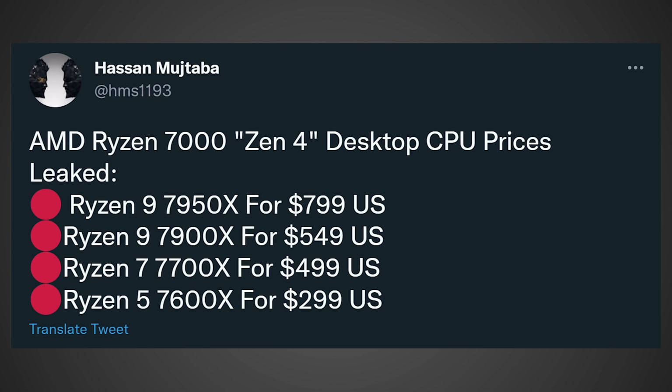Do you think that Zen 4 is too expensive, or do you think it's been priced just right? Let me know your thoughts in the comments below, and I'll see you in the next video. If you made it to the end of the video, be sure to drop a like — every time you do so, AMD and NVIDIA release new GPUs. Also, if you want to see more, check out one of these related videos. You won't be disappointed.